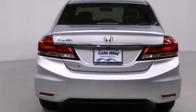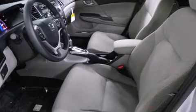Additional features include a security system, traction control, a keyless entry system, and a backup camera.